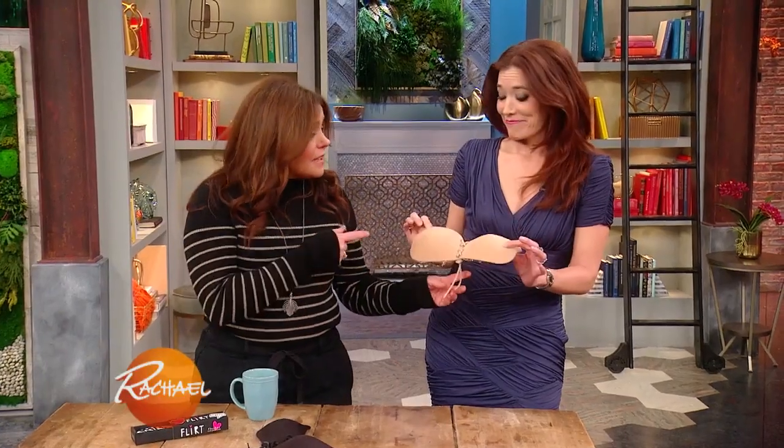Seriously, that's great. And there's no straps or anything, so you can wear it with anything — one shoulder, strapless, backless. The versatility, I think, is really fabulous if you want to grab and go out on your hot date. I really love that, and I love the price point. That's a great price point.